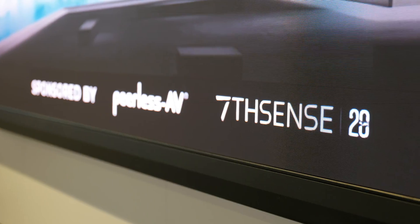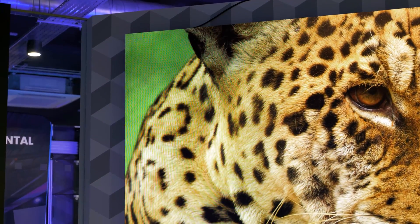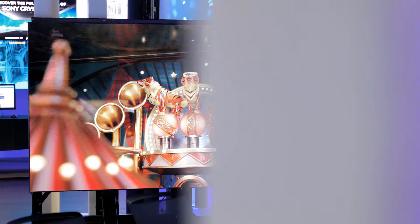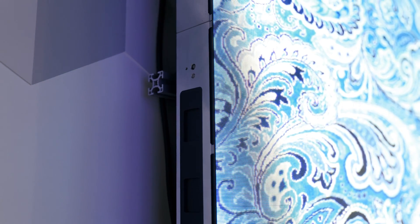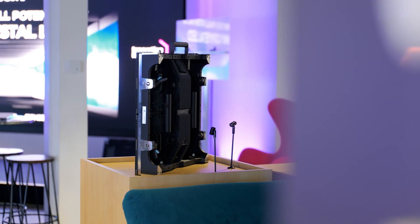Our Crystal LED is a micro LED display, and because we have the X1 processor that was cultivated in the Bravia displays, we get excellent motion flow, color accuracy, and natural skin tones. It's a modular solution so we can build it to the shape and size the customer requires, delivering anything from 110 inches all the way up — as big and bold as you want to be.